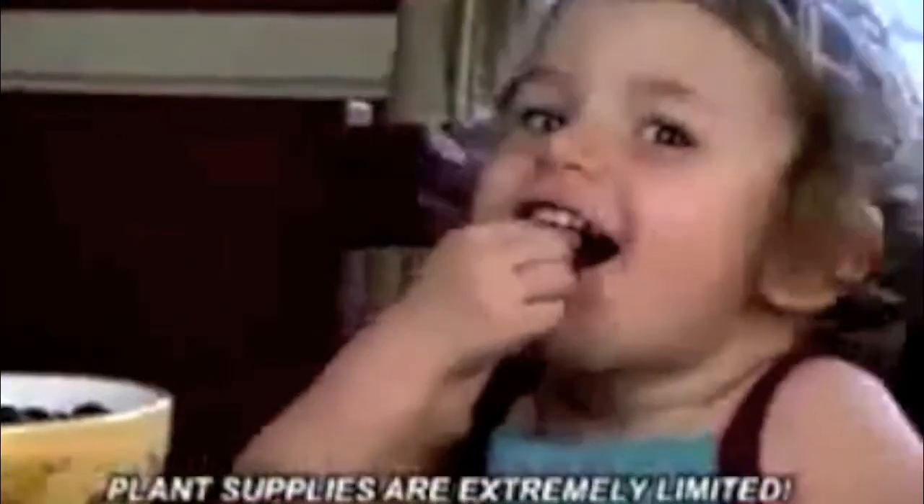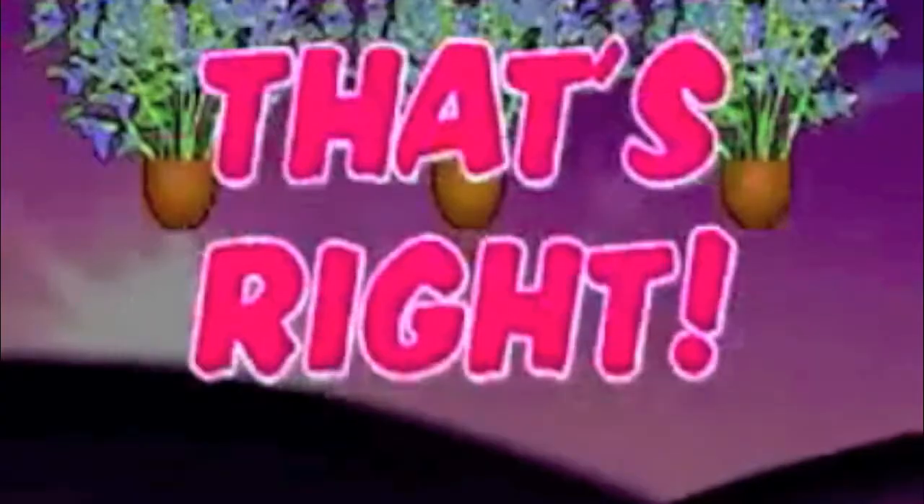But plant supplies are extremely limited — don't miss out! Call now to receive three super-fruiting Little Giant Blueberry Plants worth over $30 for only $10. That's right, get all three Little Giant Blueberry Plants now for just $10. Order now!